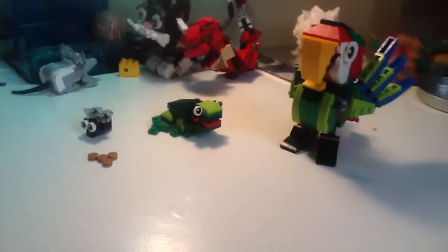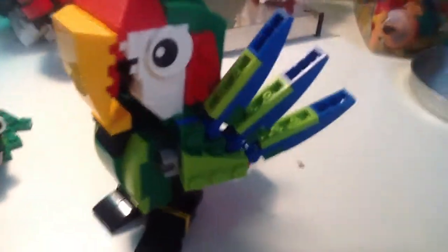Hello watchers and subscribers! Today we have the Lego set that I also made. If you've seen my past few videos, I've been showcasing a few of my Lego builds.